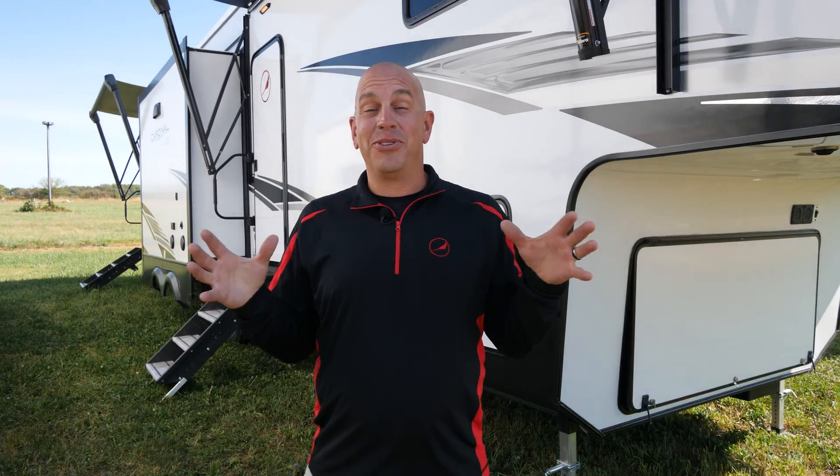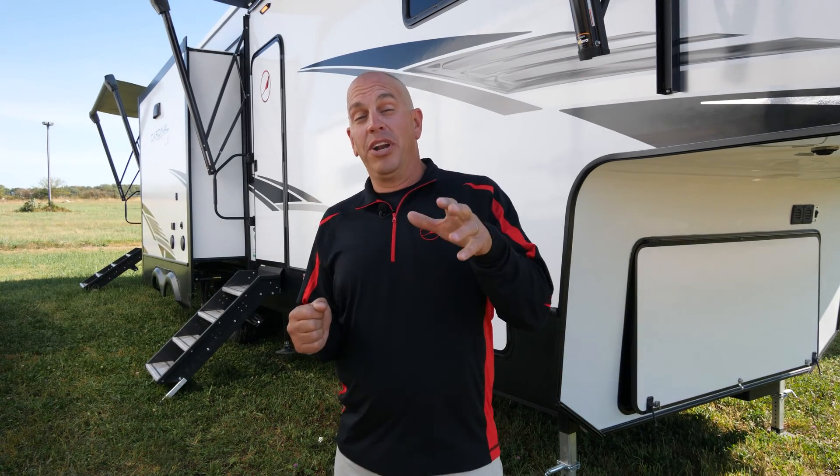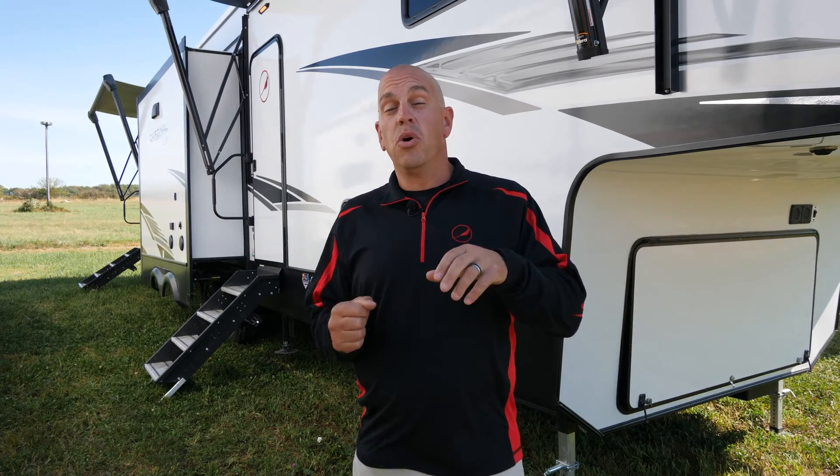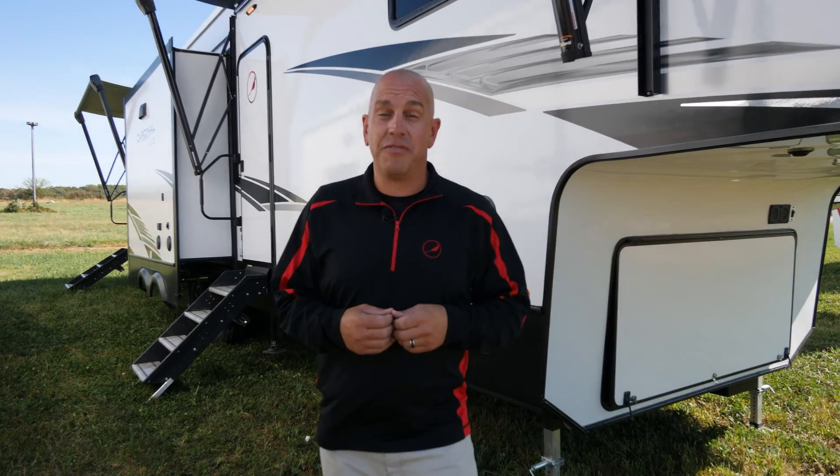Now that we've toured this beautiful 383 BHLE Cardinal, if you have any questions or want to see any other floor plans we offer, just go to our website at ForestRiverInc.com/Cardinal.